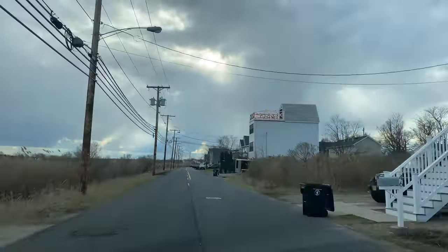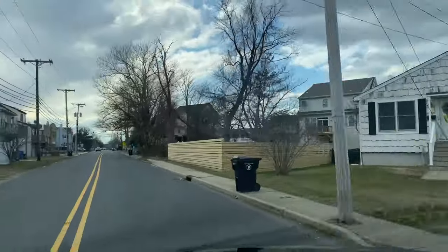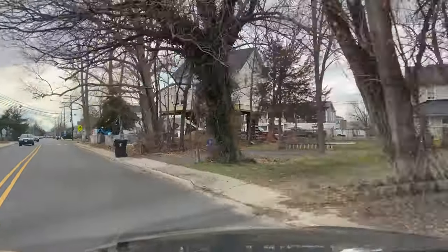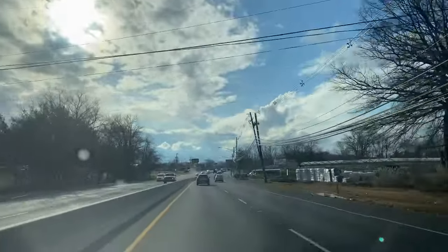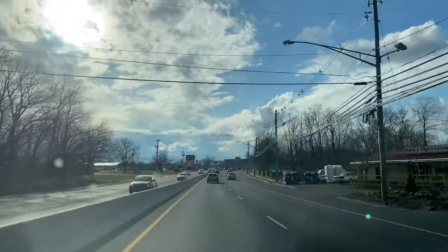Just noticed on the drive back — many of the homes in Belfort are on stilts. That's because this area was affected by Hurricane Sandy in 2012.